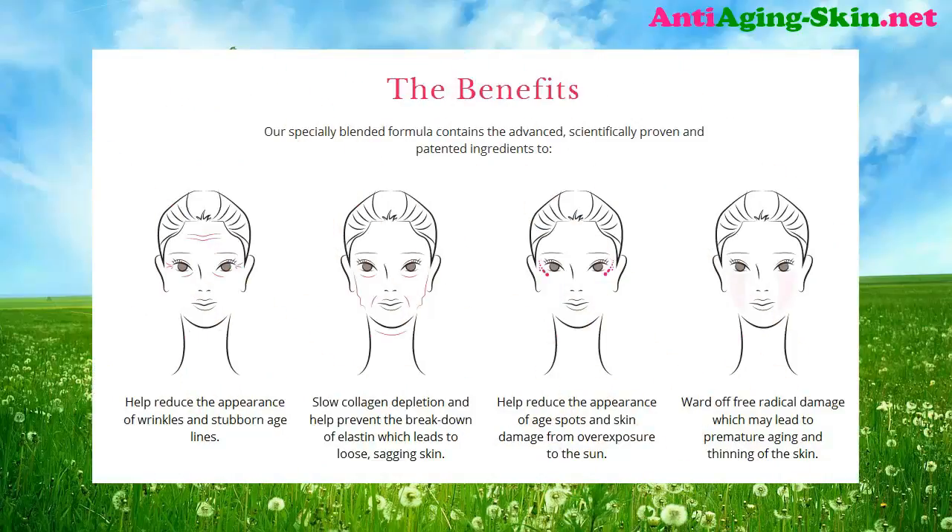The Benefits: Our specially blended formula contains advanced, scientifically proven and patented ingredients to help reduce the appearance of wrinkles and stubborn age lines, slow collagen depletion, and help prevent the breakdown of elastin which leads to loose, sagging skin. It also helps reduce the appearance of age spots and skin damage from overexposure to the sun, and wards off free radical damage which may lead to premature aging and thinning of the skin.